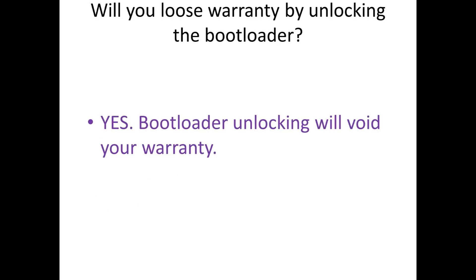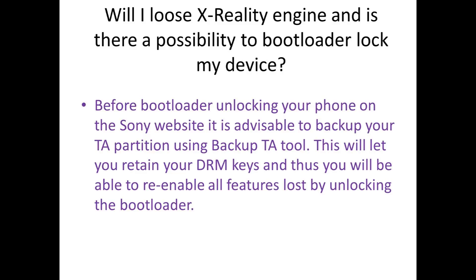Will you lose warranty by unlocking the bootloader? Yes, bootloader unlocking will void your warranty. Will you lose the X-Reality engine, Bravia engine, and is there a possibility to re-lock your device? Before bootloader unlocking your phone on the Sony website, it is advisable to back up your TA partition using a software called Backup TA Tool — I've attached a link below the video. This will let you retain your DRM keys and thus you will be able to re-enable all features lost by unlocking the bootloader.